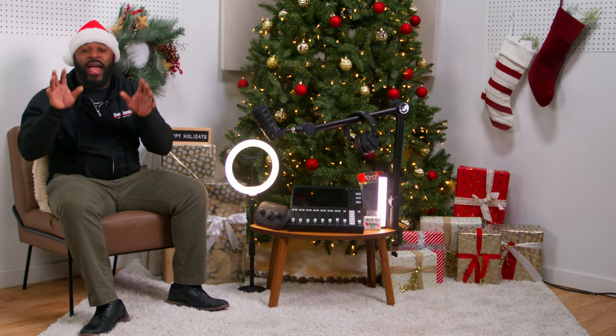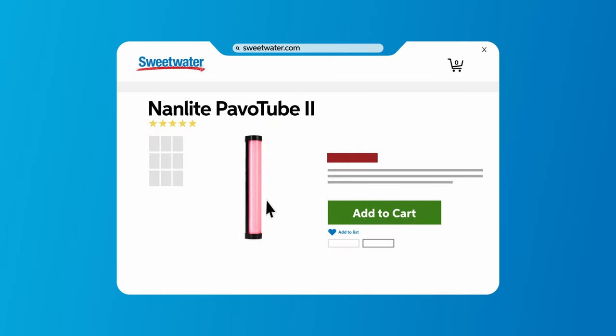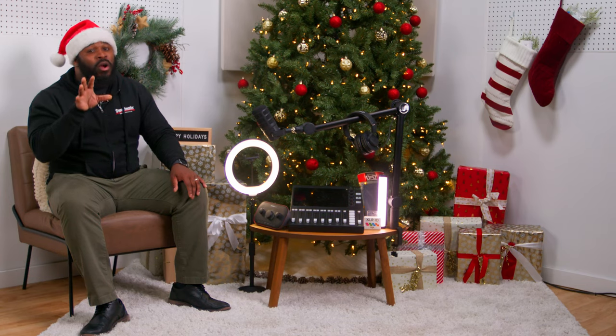Next up, we got the Nanlite Pavo Tube 2. This is another lighting gem. The Nanlite Pavo Tube 2 is more than just illumination. It is an ambience and vibe creator. Whether you're feeling fiery reds or calming blues, this light can set the mood. And it's portable — perfect for those interviews on the move.